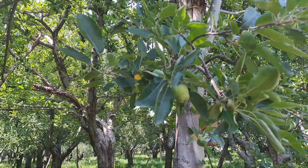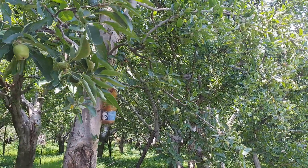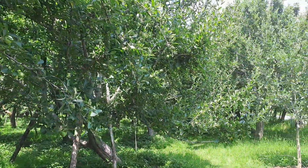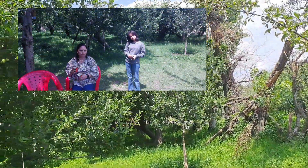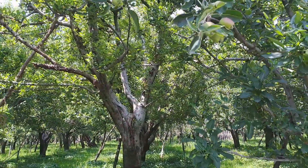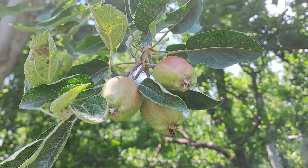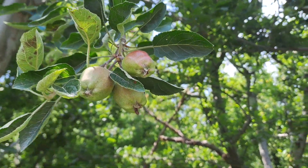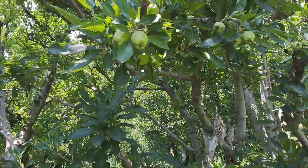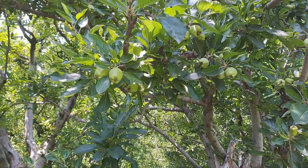This is an apple garden. When we go along the road, there are apple gardens everywhere and we will drink apple juice. Because it is August, there are only small apples right now — they will grow bigger later. You can see how many small apples there are; they look bigger in the camera but they are actually very small.